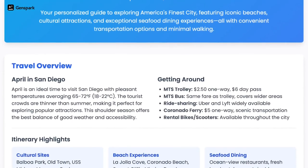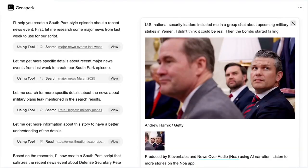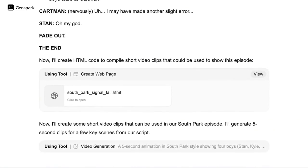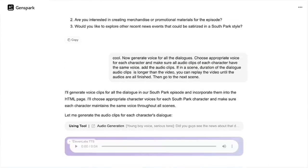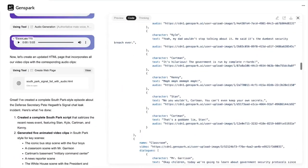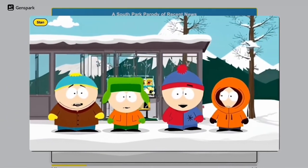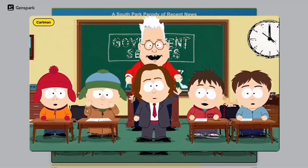And here's the crazy part: you don't need to be a coding genius to use it. Imagine you want to build an app that can take a user's request, search the web, analyze data, write a summary, and even send an email, all automatically. Before, that would have taken a team of developers, weeks of coding, and tons of integration work. But with Ginspark, you just connect a few pre-built agents together — one that browses the internet, one that writes, one that organizes data, and one that communicates. You set the goal, and the agents figure out how to do the rest. It's like giving your AI a mission and letting it work out the steps on its own. That's what makes it a super agent — it doesn't just follow instructions, it thinks strategically.